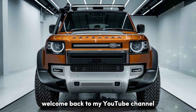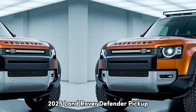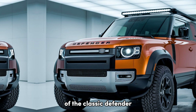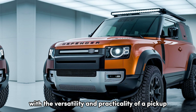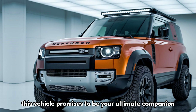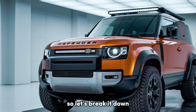Welcome back to my YouTube channel. Today we're diving into the all-new 2025 Land Rover Defender Pickup, a beast that blends the rugged DNA of the classic Defender with the versatility and practicality of a pickup. Whether you're hitting the trails or hauling gear, this vehicle promises to be your ultimate companion. So let's break it down.